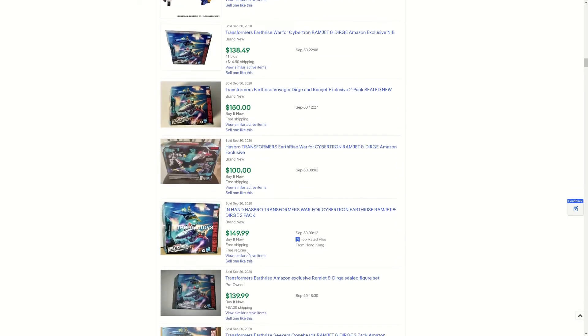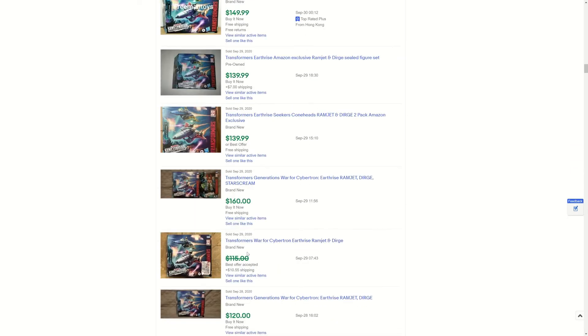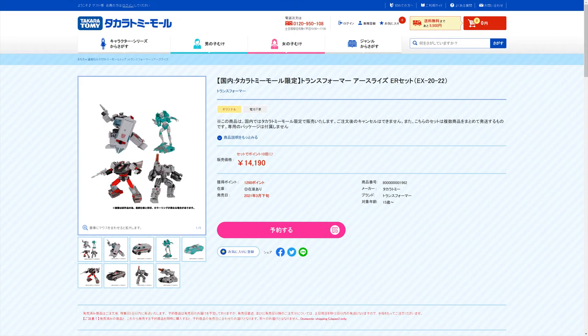But then there's a second chance, and that second chance might come in the form of Takara Tomy Mall. If you look at this listing here, you can get the Medic, Ratchet, Blue Street, and the Weaponizer Pack for 14,190 yen — which would probably be about $133 to $135. So if you missed out on these and you've got a proxy to get them, this might be your opportunity to snag them.